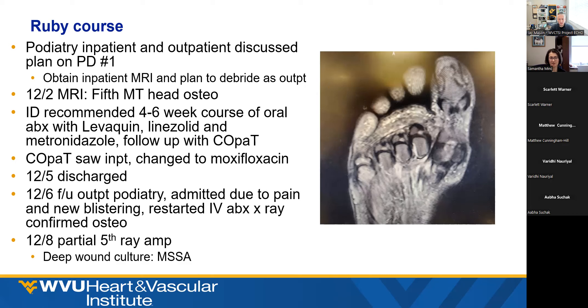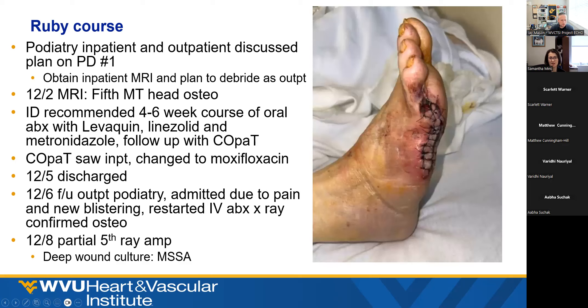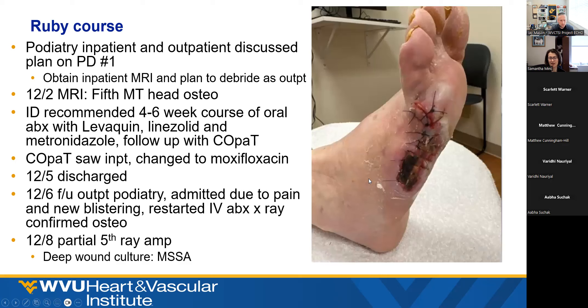He was discharged and the next day came to see his podiatrist as an outpatient. His pain was really bad and he had new blistering, so they restarted IV antibiotics and admitted him. At that time they got an x-ray that finally confirmed osteo. The patient ended up with a partial fifth ray amputation. Deep wound culture confirmed MSSA. And this is where we are about two weeks post-op. That's this case — a good example of the full spectrum of patients being seen.